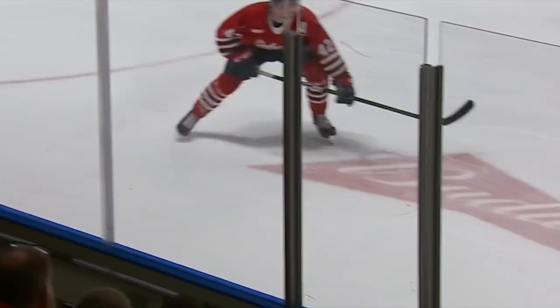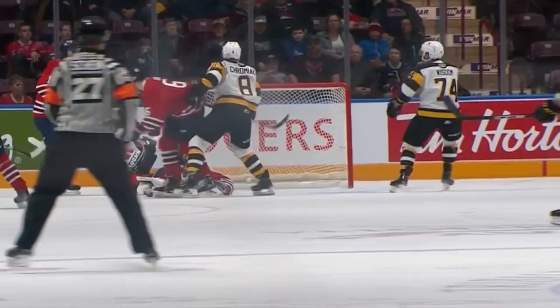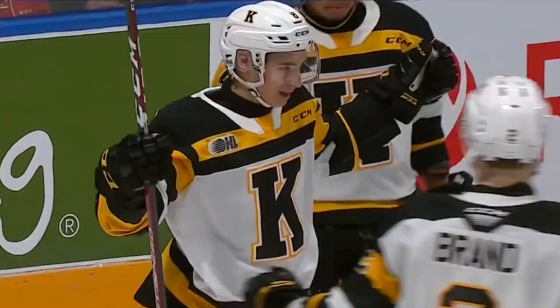Chromiak keeps it in, but he is already so well aware that he's got Shane Wright in open ice. Hutt turned over. Wright. Chromiak. They score. Wow. Doesn't take much for them to get through it.